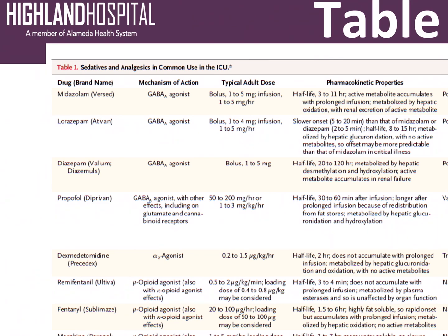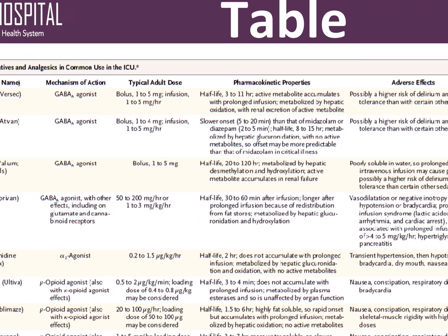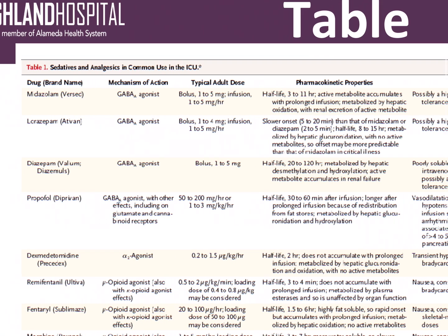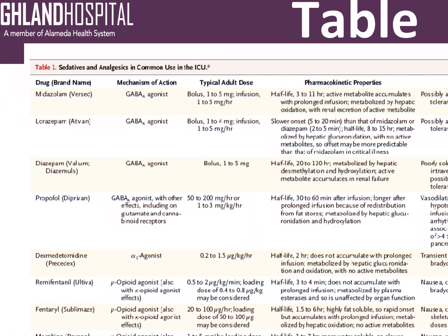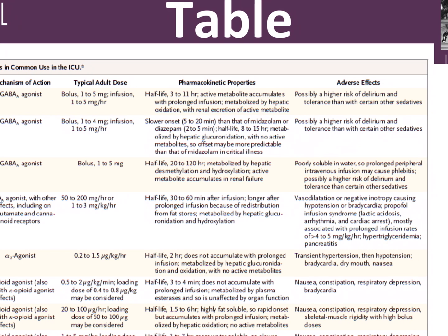The sedative we use most frequently in the ICU is propofol. It's a GABA agonist and it has other effects including glutamate and cannabinoid receptor activity. We usually give it as a drip at about one to three milligrams per kilogram per hour. Its half-life is 30 to 60 minutes. One thing to note is that propofol does accumulate in a person's fat stores, so if someone's been on propofol for a long time — like a week or two — and you turn it off, it might take a while before that patient wakes up.